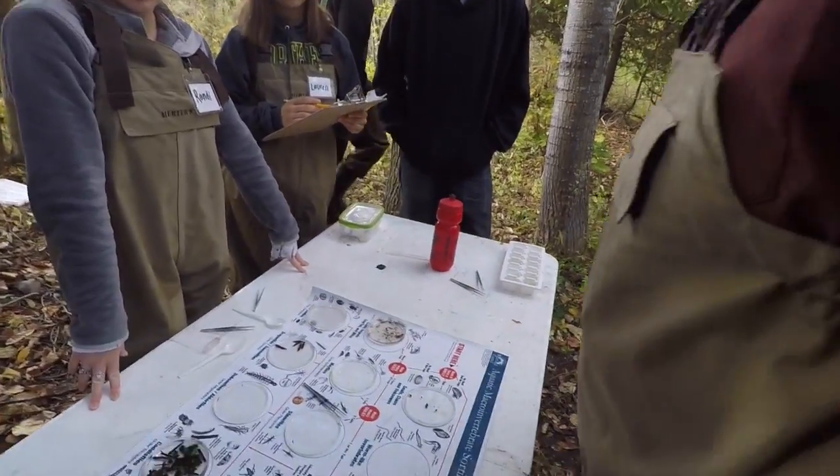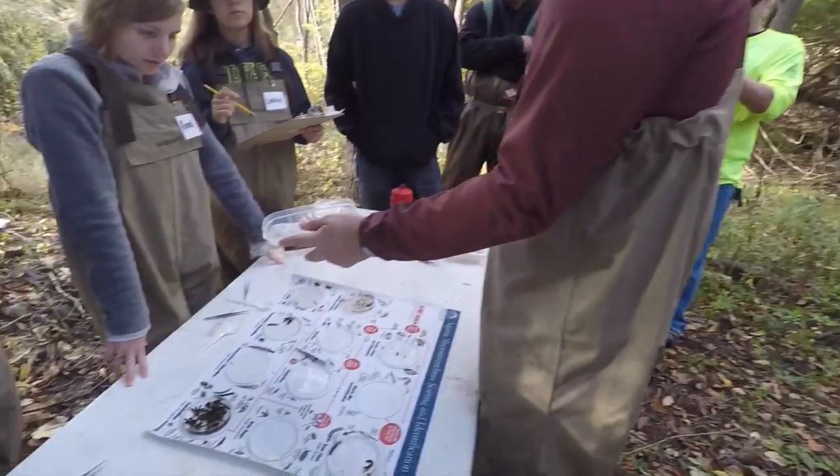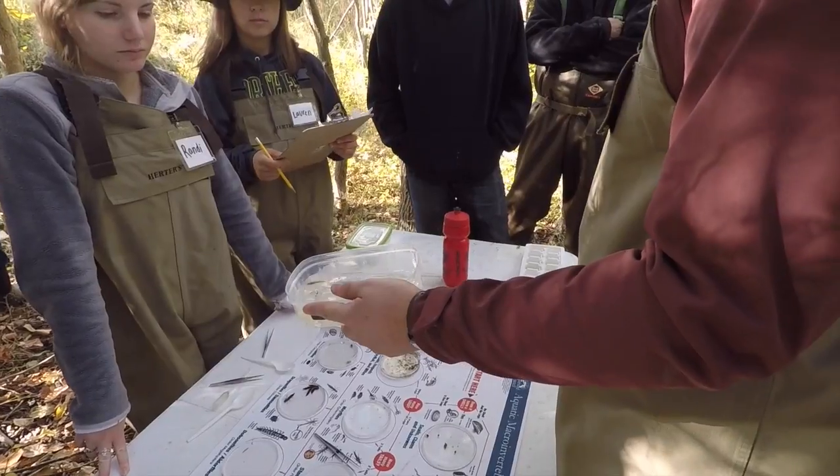The whole class had a lot of fun that day. We got out into the stream and got around. I saw some stuff I've never seen before. It was a pretty cool experience. I look forward to doing it again.